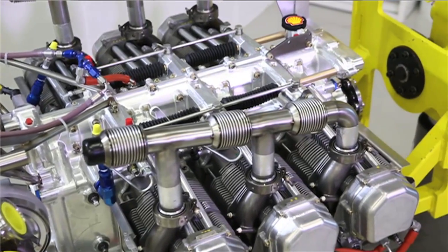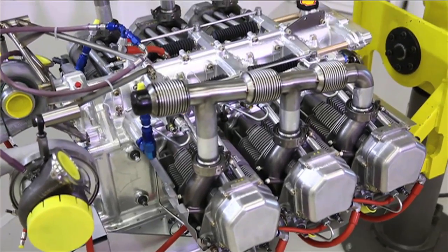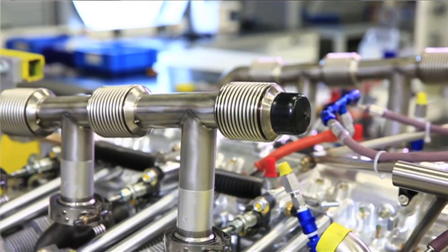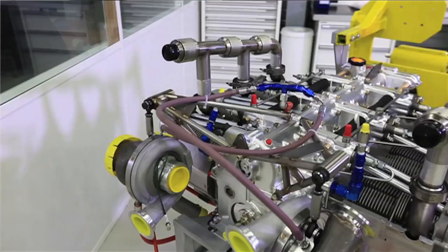If we launch the development of this engine, we should normally need in the range of two years to deliver a certified engine from when the top for development will be launched.